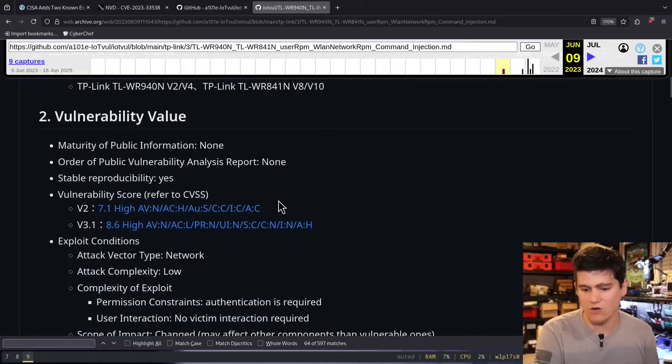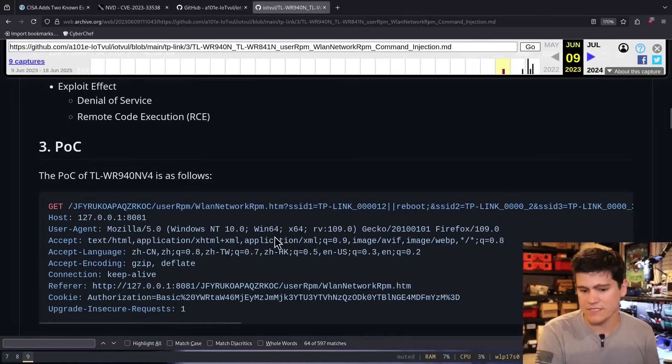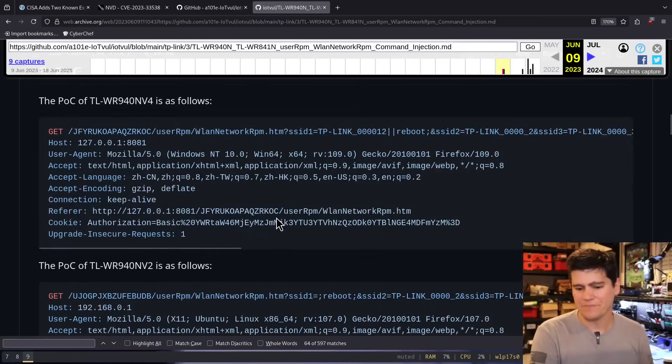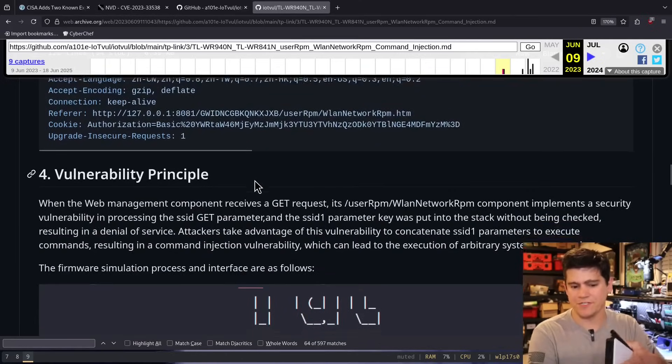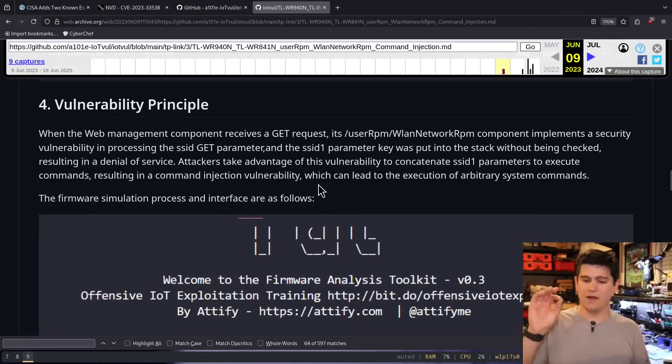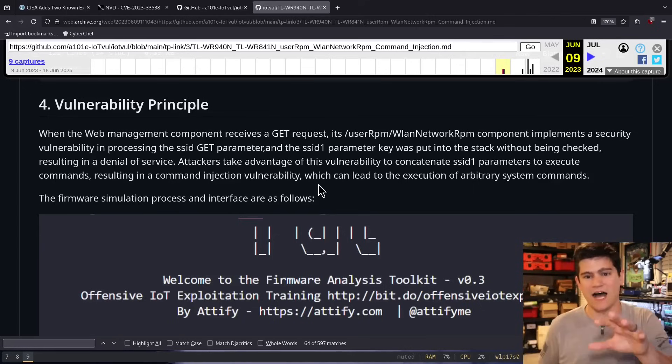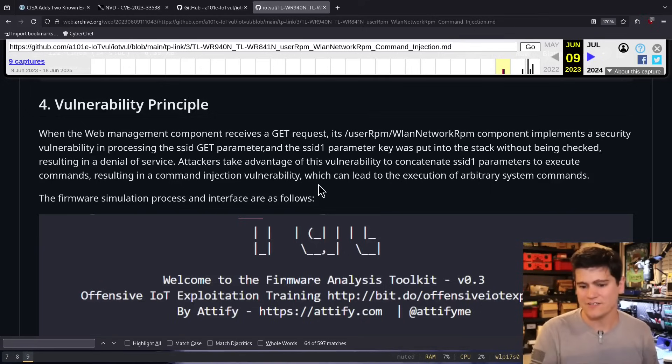Luckily somebody archived this page, so we can look at what used to be in this GitHub repository for this specific vulnerability. We see a lot of information in this write-up — we're not going to read all of it. The key thing is that the exploit effect is a denial of service and remote code execution, and a command injection is being alleged. There are a bunch of PoCs. My criticism here is on the United States government's agency for rehashing this vulnerability and saying it's being exploited — not on the individual who posted this.